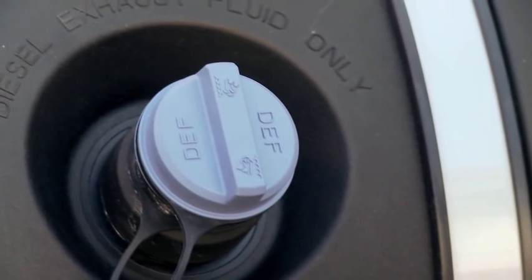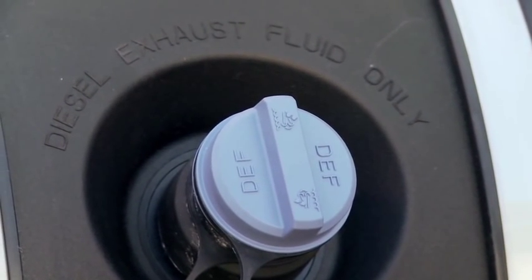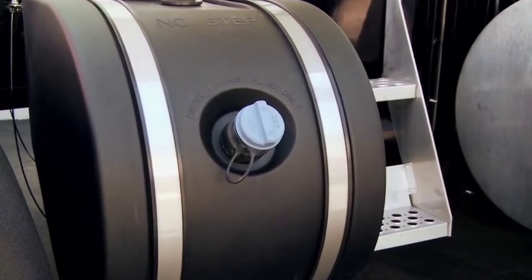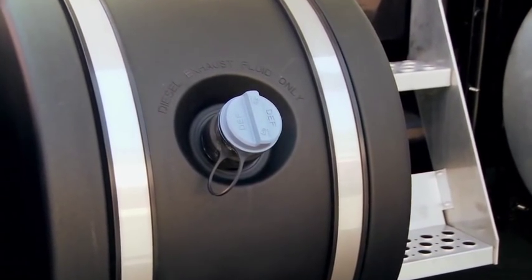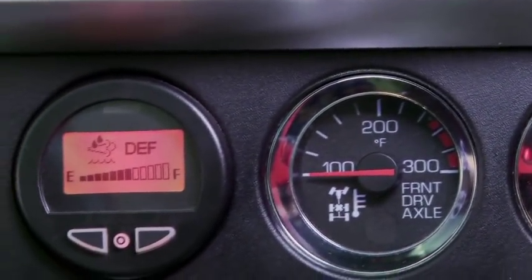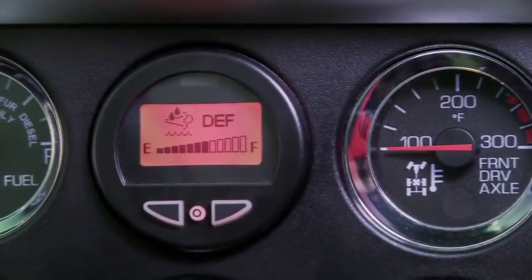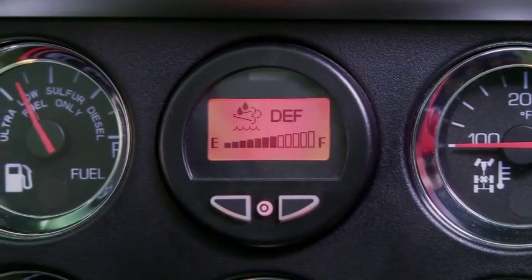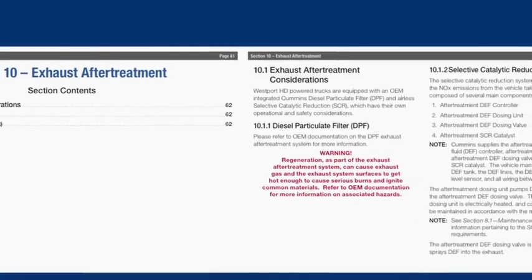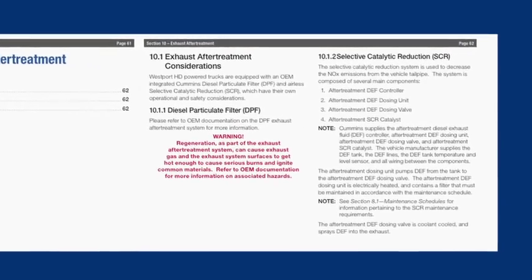Selective catalytic reduction reduces nitrogen oxide emissions from the engine exhaust using diesel exhaust fluid, or DEF. This fluid is colorless, non-toxic, non-flammable, and may have a slight ammonia odor. The fluid is automatically injected into the exhaust stream from the diesel exhaust fluid tank — no driver action is required. The DEF fluid level is indicated by a gauge on the dashboard, and a warning will alert the driver if the DEF fluid level is low. Diesel exhaust fluid is readily available at truck stops and OEM dealers. Further information on both selective catalytic reduction and the diesel particulate filter system can be found in both the Westport and your OEM operator's manuals.